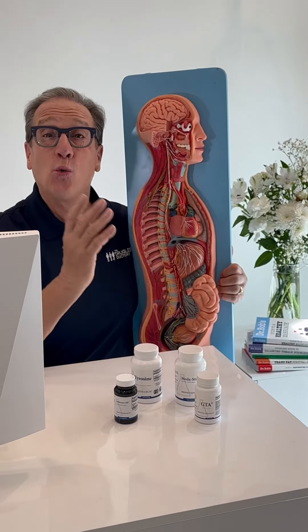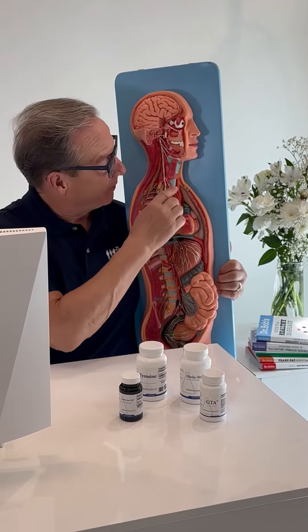Hello everyone! Today we're going to talk about the thyroid gland, which is located right here in the middle of your throat. Did you know up to a third of you right now have a low thyroid?